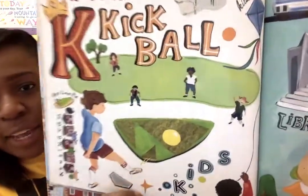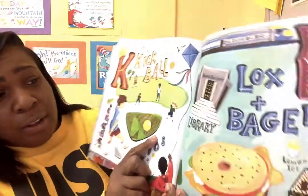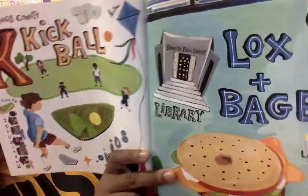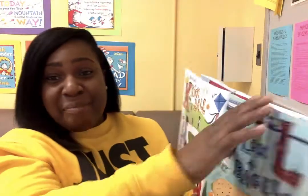K is for kickball. Kids love to play kickball. And L is for lox and bagels. And lemon ice. And there's so many libraries in Brooklyn.